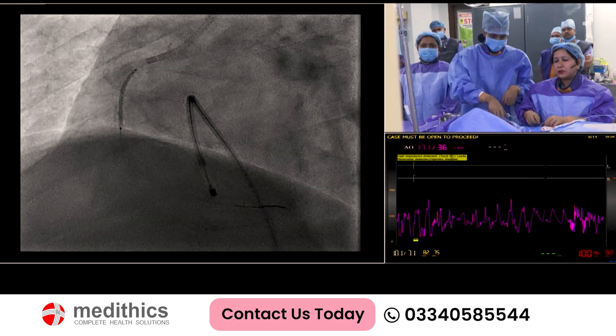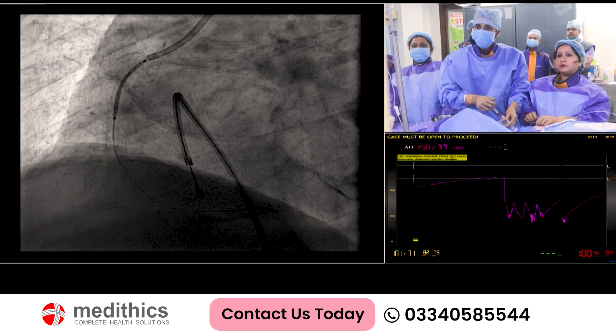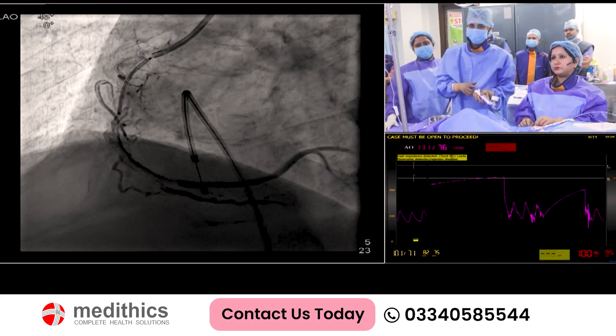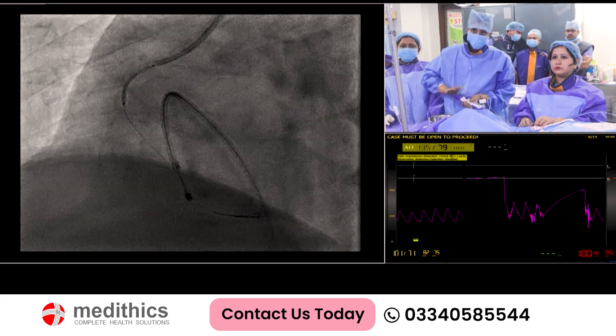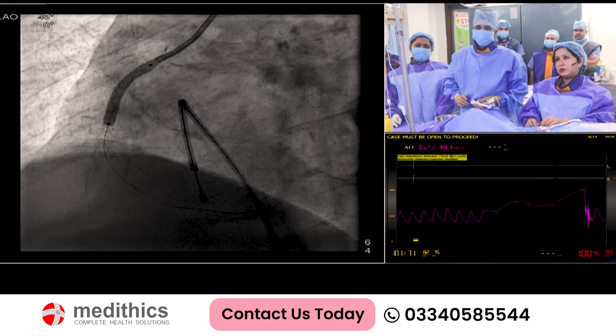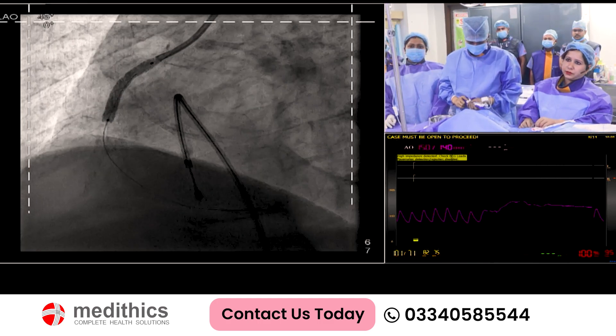2.4 Synergy stent, 2.8 Synergy stent. Shoot. Okay, inflation. Go to 12. Okay. Deflate.